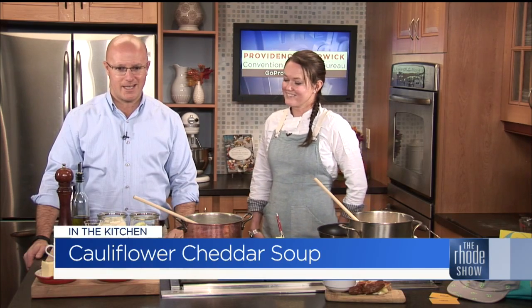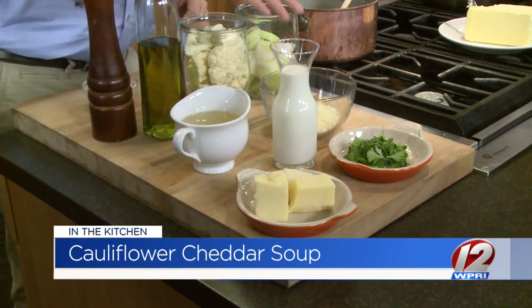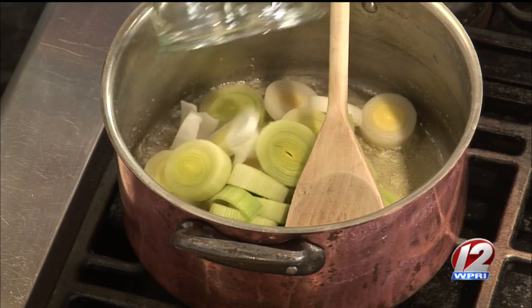Perfect to make on a cold day — cauliflower cheddar soup and triple grilled cheese. What's better than that? The butter's already sizzling away. You're going to add your leeks, which I have already cleaned and chopped — so no one loses a finger on live TV. That's a plus. Go ahead and dump those in.